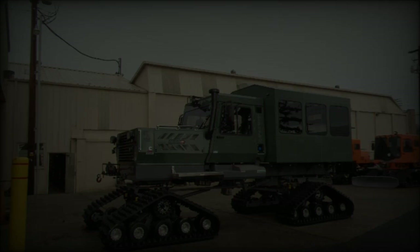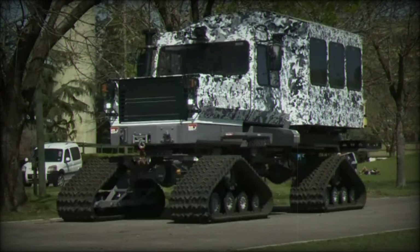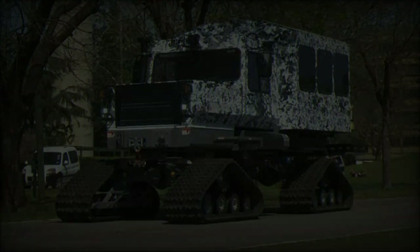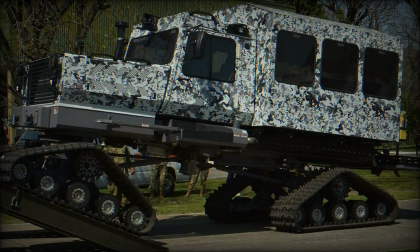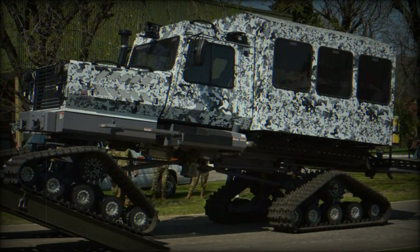The Snowcat 1642 Tucker Terra is a highly specialized vehicle designed to perform in harsh and challenging terrains, particularly in mountainous and snow-covered environments. Powered by a 173-horsepower Cummins diesel engine that complies with Tier 4 F emission standards,